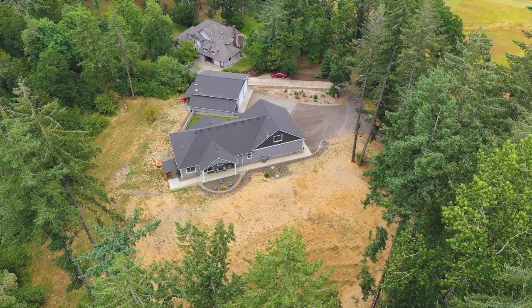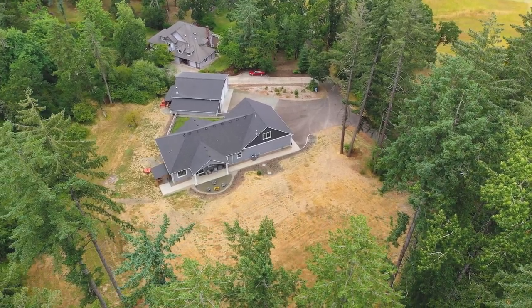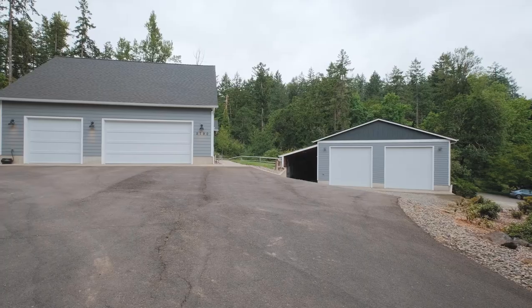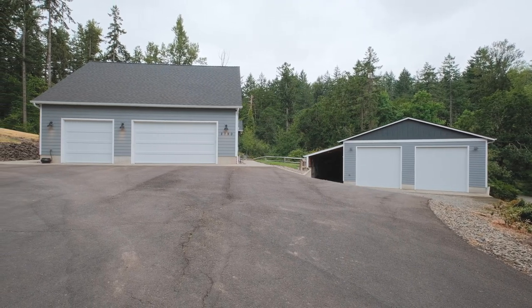Situated on two acres just outside city limits in the prestigious Countryman Acres — you guys are not going to believe this place. Let's take a look, starting with the shop. Let's talk parking and storage; you've got options galore here.